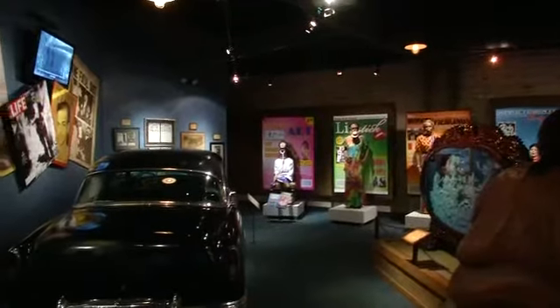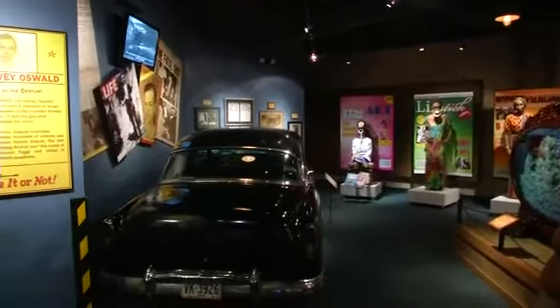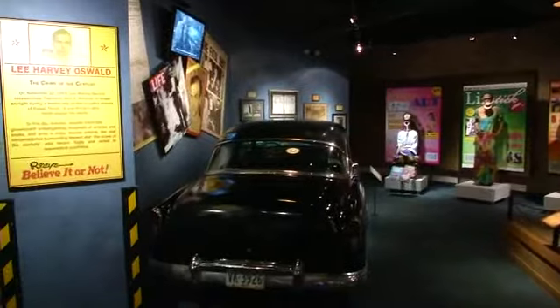It is an absolutely gigantic piece of history — so gigantic that when Ripley's brought the car to San Antonio in 2008, they had to rebuild their museum around it. It's something that I learned about in school, and then one day I come to work and it's sitting in my building.